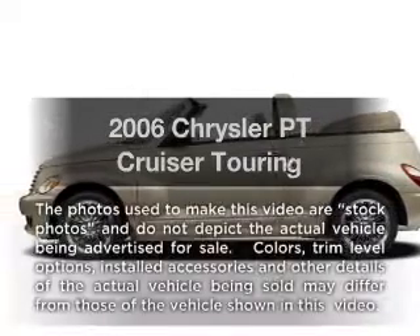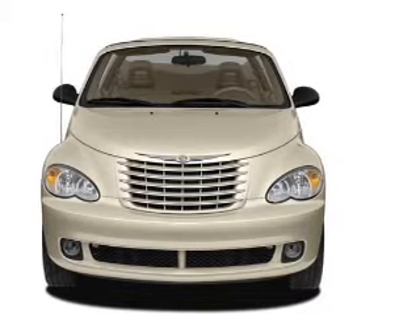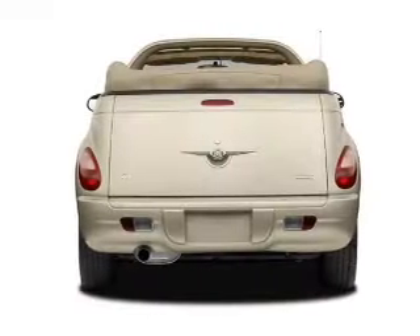Introducing the 2006 Chrysler PT Cruiser. If you're looking for a first-rate auto, this one could be yours today. With an efficient four-cylinder engine connected to a smooth-shifting transmission,